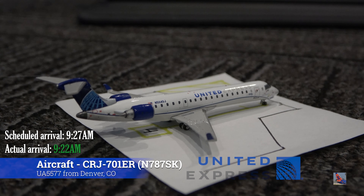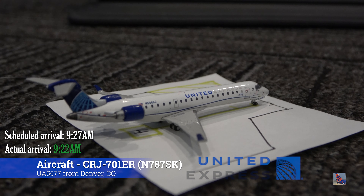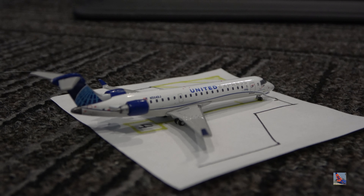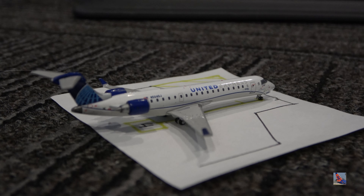Lastly for the planes at the terminal, here at gate 20, we have this United Express CRJ-700. This aircraft arrived in on a service from Denver, flight 5577, also operated by SkyWest, arriving at 9:22 a.m., ahead of a scheduled 9:27 a.m. arrival.